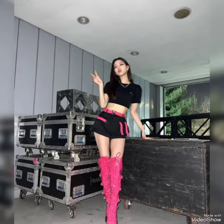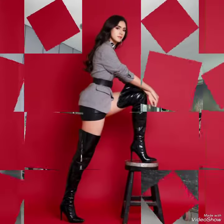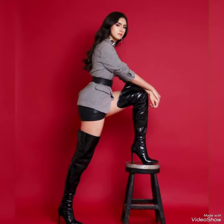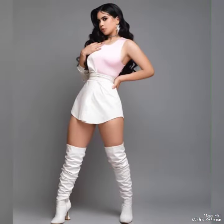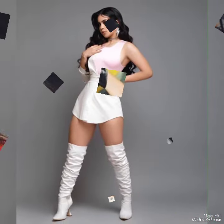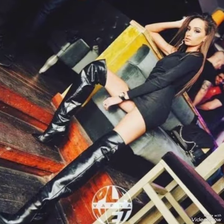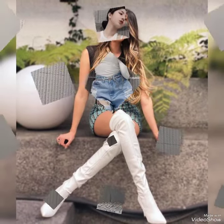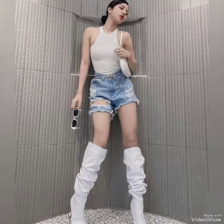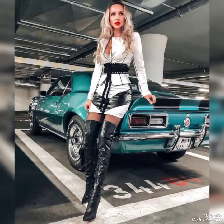All these ideas, designs and outfits of leather analytics over the knee high boots are for those stylish girls and ladies who like and want to wear these boots. I will suggest you to watch the video till the end for more designs, ideas and outfits. I hope you will like all these ideas, designs, outfits and collections.